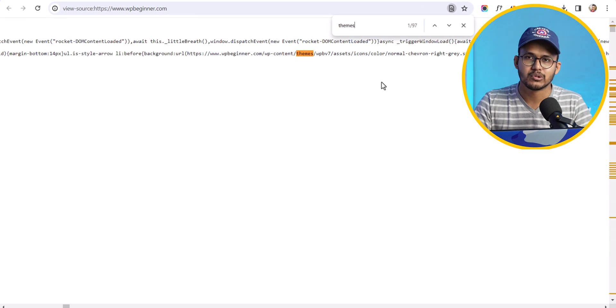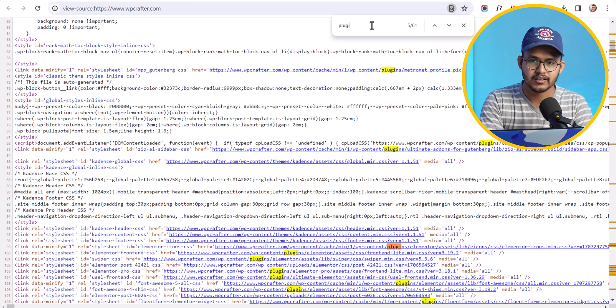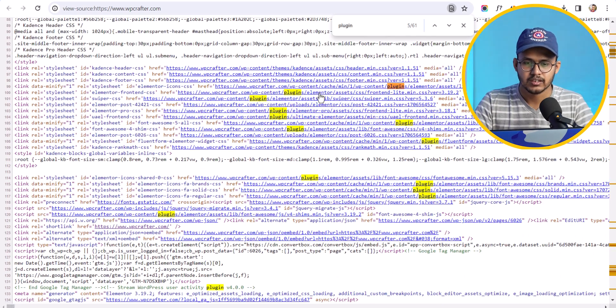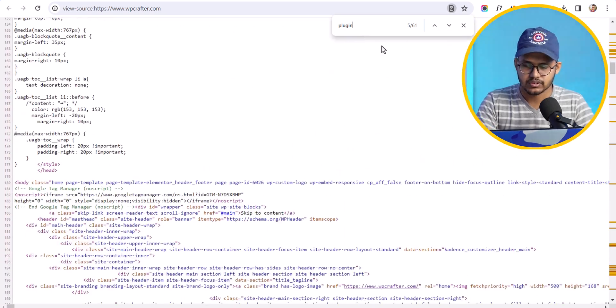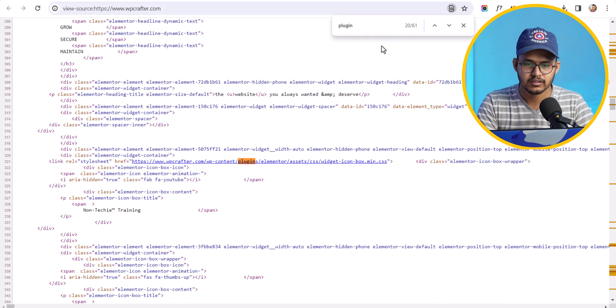To check plugins, simply search for 'plugin' in the page source and here they are — the plugins the website is using. The first one is Elementor. Keep hitting Enter and you will see all the plugins used by the website.